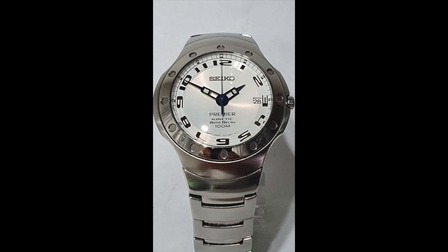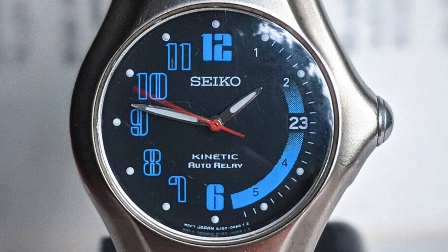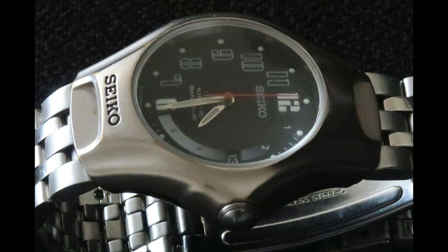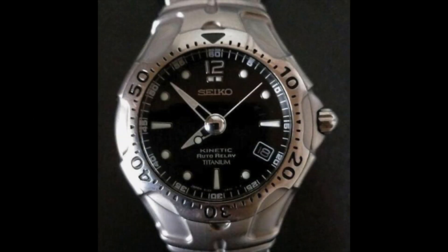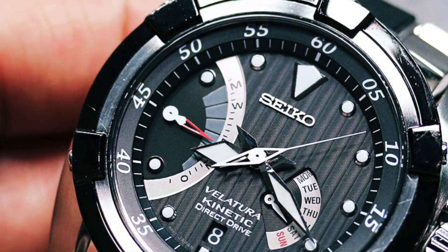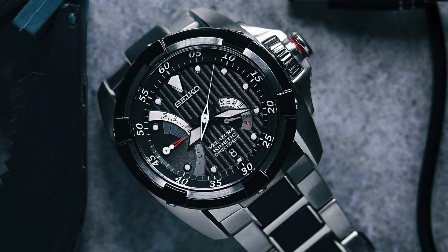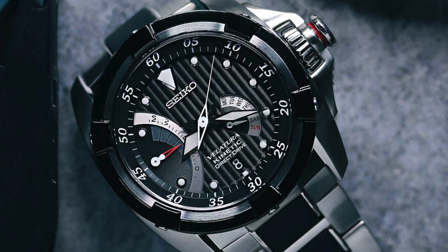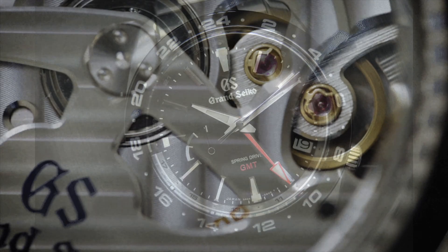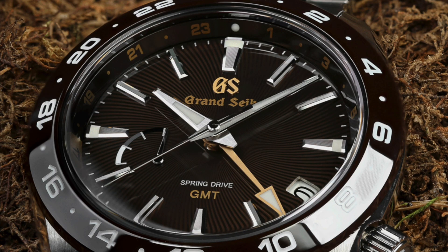The kinetic movement underwent many upgrades and improvements, including the 1999 Kinetic Auto Relay. This watch stops the hands after 72 hours of inactivity, providing an impressive four-year power reserve in its sleep state. When picked up and worn again, the hands spin back to the correct time and normal function returns. Manual winding was reintroduced to the kinetic movement in 2007 with the high-end Kinetic Direct Drive, which combined the rotating mass with the ability to top up the charge by winding the crown. It also featured a combined power reserve and generation indicator. The title of the perfect blend of mechanical and quartz technology has since passed to the Spring Drive movement, now more closely associated with Grand Seiko.